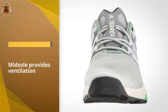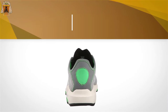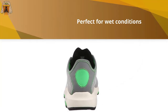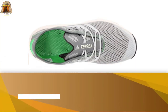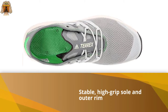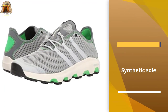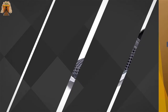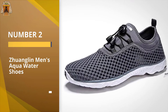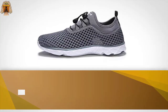The shoe also features a stable high-grip sole and outer rim, which will give you stability on trails and other uneven surfaces. Reviewers say that the Adidas Terex Climacool Voyager shoes are comfortable to wear both wet and dry and are well worth the price tag. Number two: Zhuanglan men's aqua water shoes. The Zhuanglan water shoes are affordable and effective.